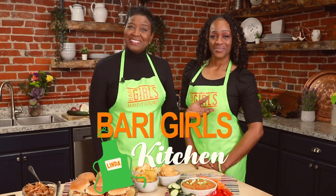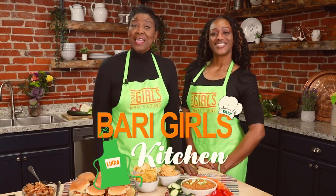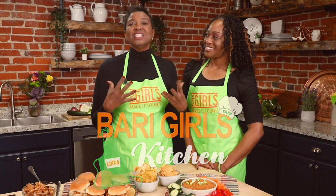Welcome to the Berry Girls Kitchen. I'm Linda, and I'm Kylie. We're here today making it count by showing you some delicious game-day snacks that will score points for your family and your friends.